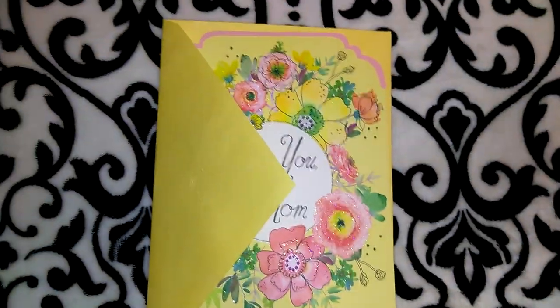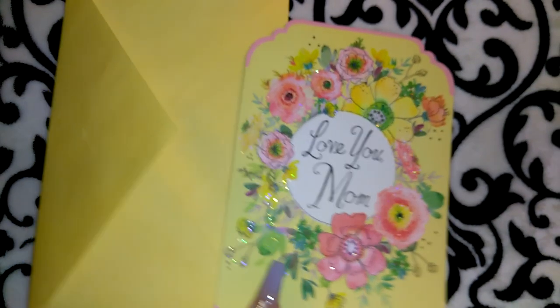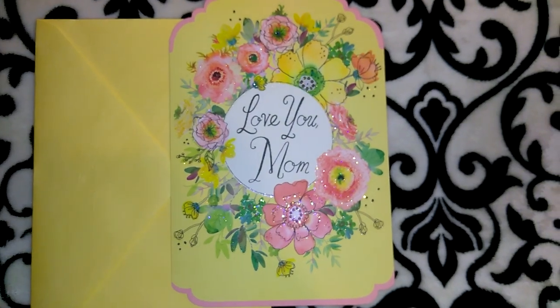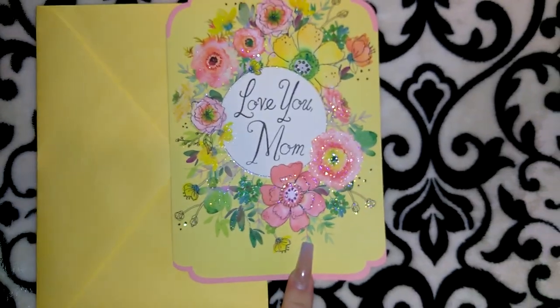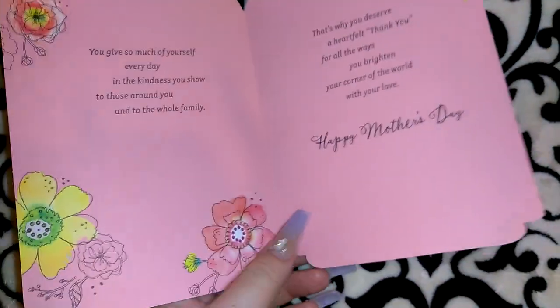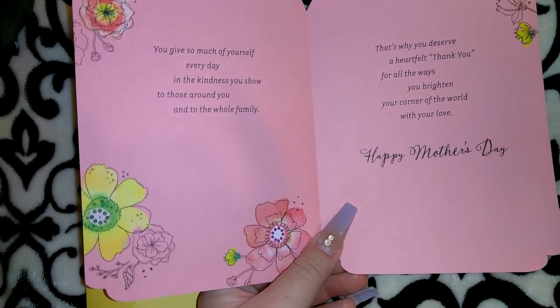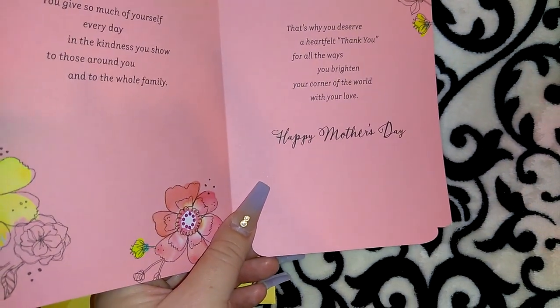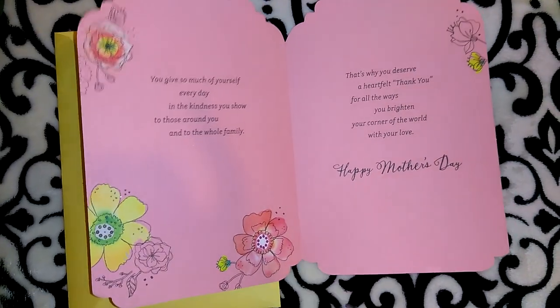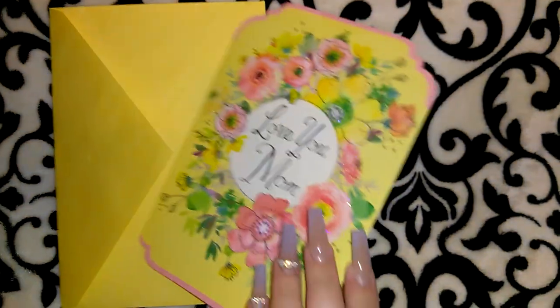I picked up this card for Jordan to give to his mom — yes, he should pick out his own cards, but I knew he probably wouldn't. This is the Hallmark brand, and I actually swapped the pink envelope for a bright yellow one which I think looks really nice. This was one of the one-dollar cards. It says 'Love You, Mom' with pretty flowers, and the inside reads, 'You give so much of yourself every day, and the kindness you show to those around you and to the whole family — that's why you deserve a heartfelt thank you for all the ways you brighten your corner of the world with your love. Happy Mother's Day.' I thought that was very fitting since Jordan's mom is a nurse and always helping people. The original price on this card is $3.89, so a dollar is a great deal.